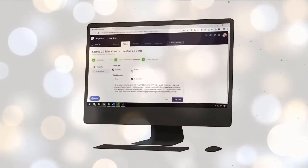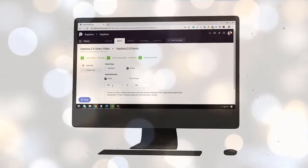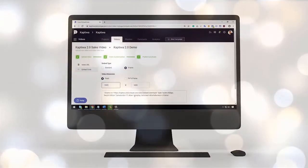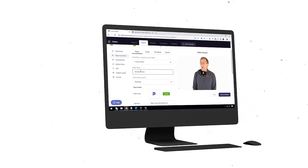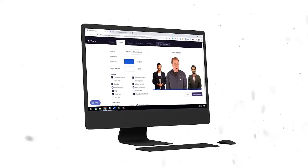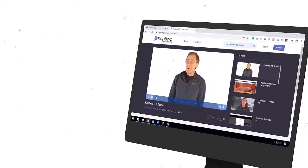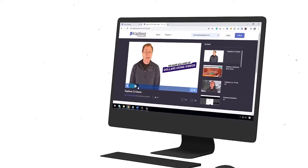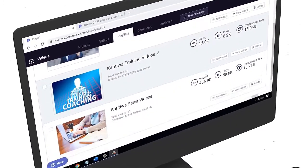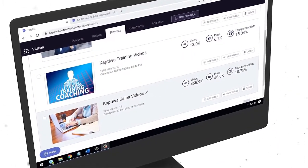Publish your videos anywhere you like — on any website, landing page, online shop, or membership site using just one line of embed code. Get an attractive video player, completely customizable to your exact specifications, to give an elegant look. Publish videos on your branded channels to give more content to your audience and get connected with them. Create video playlists on any topic for better customer training experience.